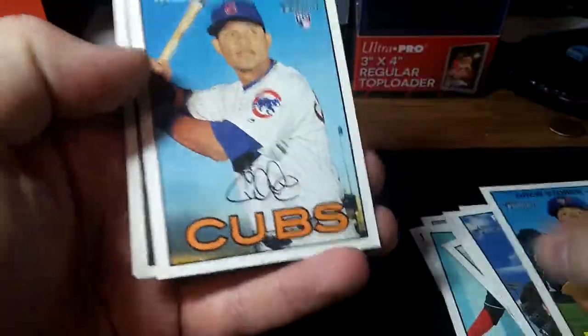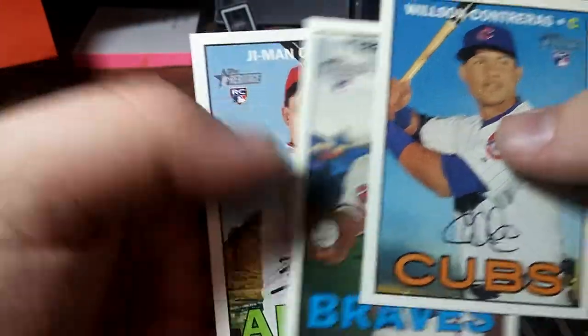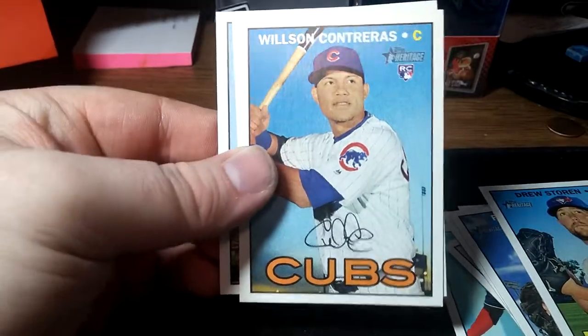Still for $3.50, that's not bad. I got Wilson Contreras rookie, Tyrell Jenkins, and G-Man Choi. So I'm happy with that. Thanks for checking it out. I'll catch you guys later. See ya.